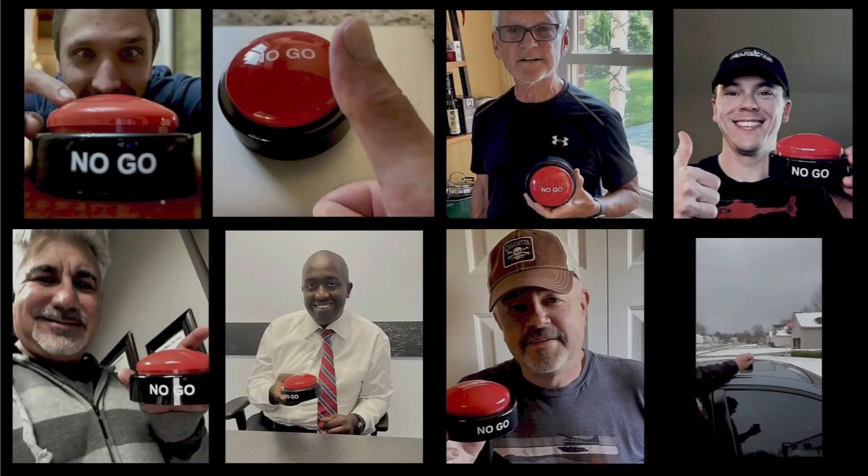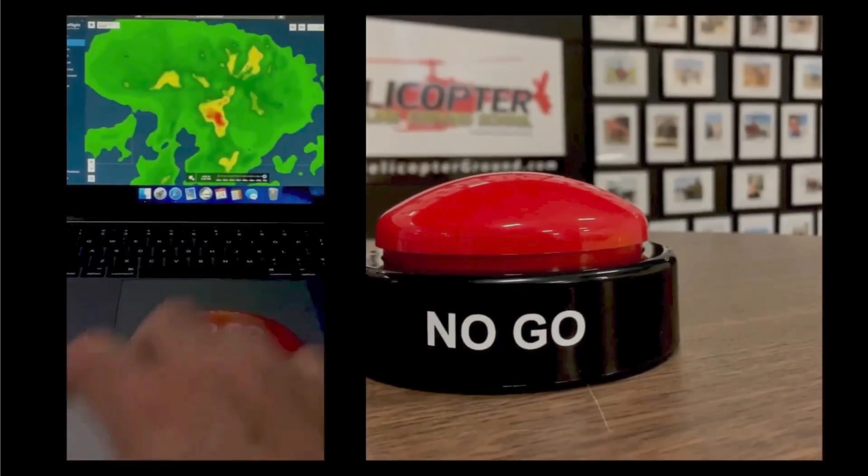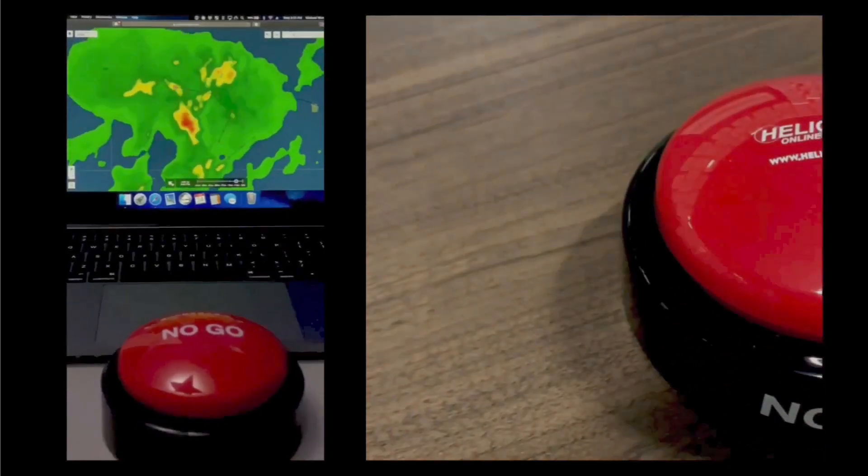When you feel the pressure to fly but know the right decision is to stay on the ground, hit the Hog's no-go and live to fly another day. Helicopterground.com.